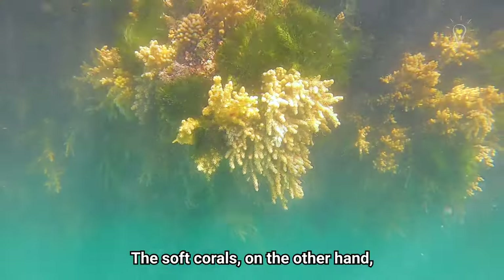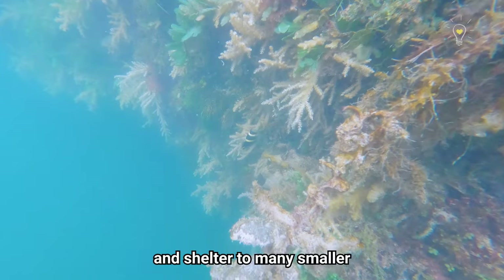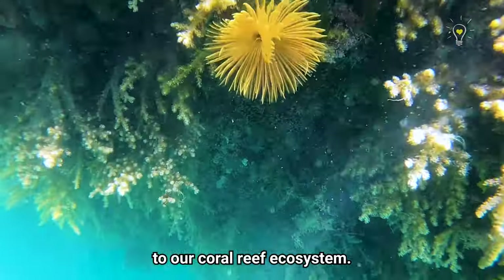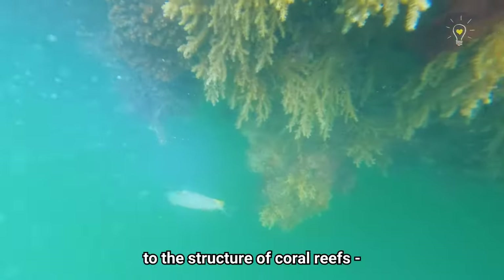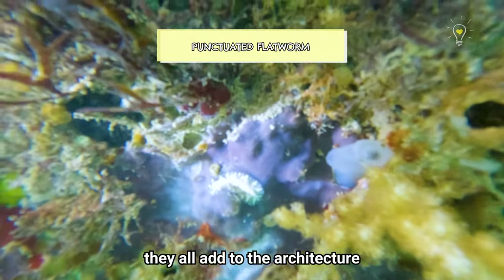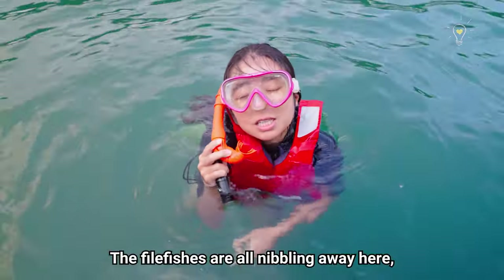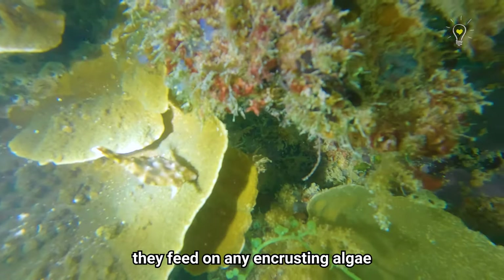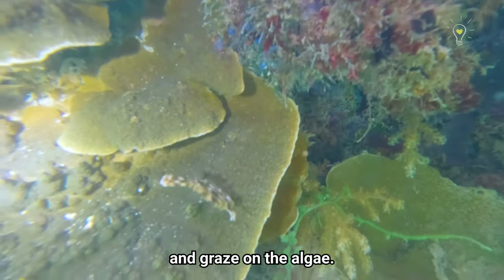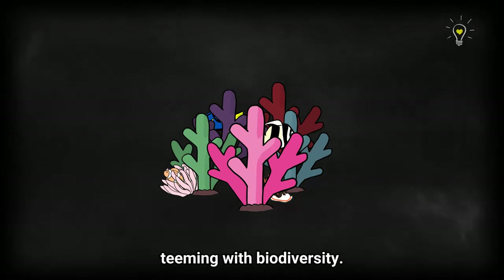The soft corals, on the other hand, do not have a stony skeleton and hence do not build reefs. However, they provide food and shelter to many smaller reef organisms, and some have bright colours that add vibrancy to the coral reef ecosystem. Other animals and plants also contribute to the structure of coral reefs — algae, sponges, and mollusks all add to the architecture and complexity. The fish here are nibbling away at encrusting algae on the wall, using their snout-like mouths to graze, just as the base of a coral provides a strong foundation for a thriving marine ecosystem.